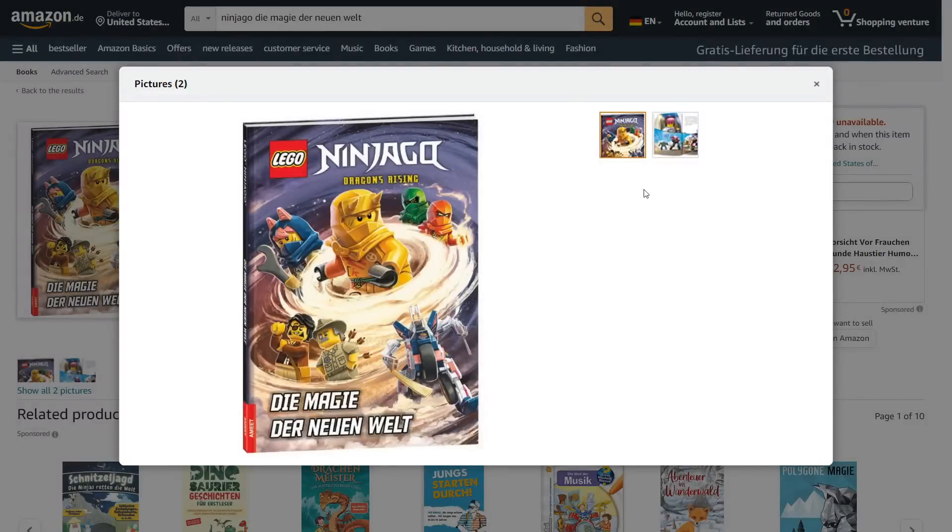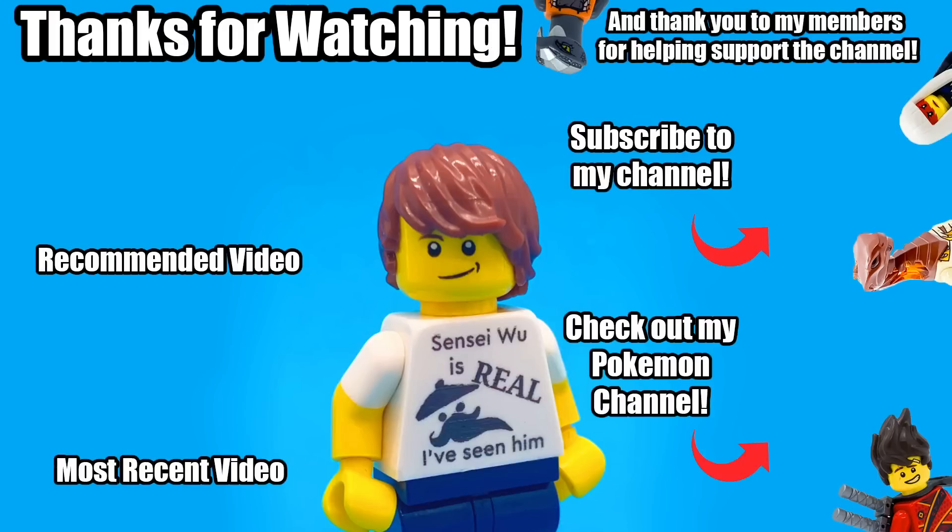That's it for the new news. If you missed it, there was a Ninjago set revealed earlier today — I'll put a card in the top right corner. As well as a bunch of other stuff, go check out my channel if you want to see that: Monkey Kid sets and an all-new theme, LEGO Dreamzzz. Let me know if you have any theories in the comments below. Thanks for watching everybody, and I will see you all in the next one. Bye!